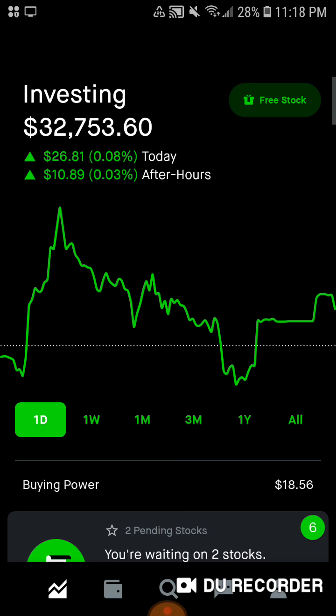For today, during the market we were up $26.81 at market close, and after hours we gained another $10.89. So we're up about 0.1% today, gaining about $36 in the portfolio.